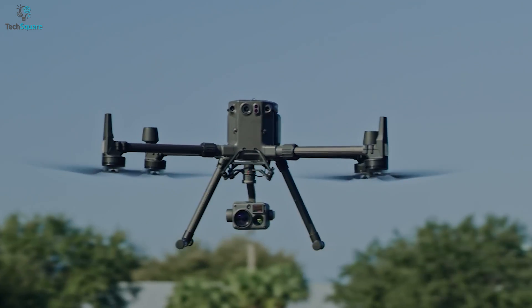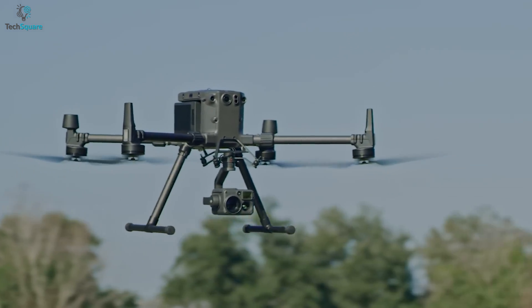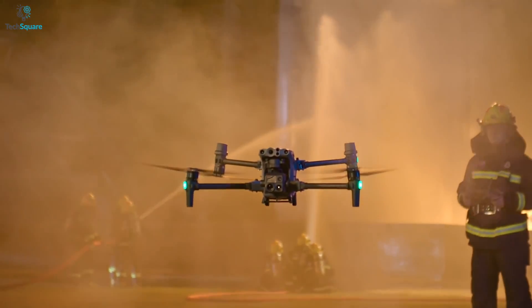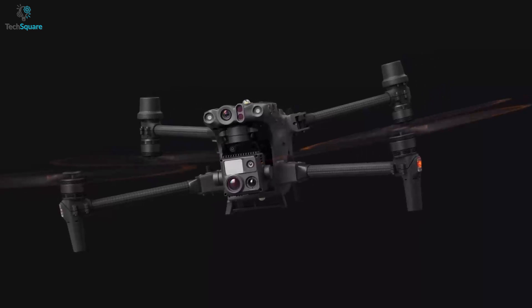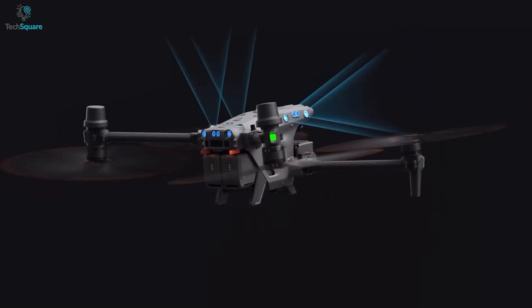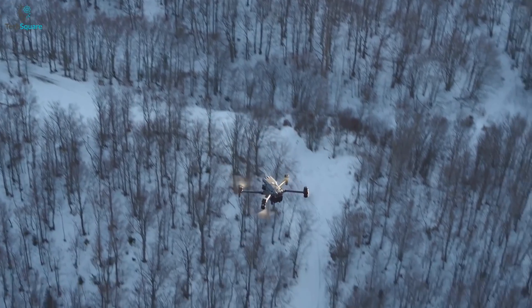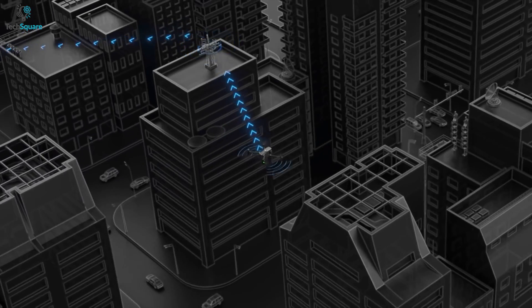Now let's talk about the performance. The Matrice 300RTK comes with OcuSync that enables up to 15 kilometers of transmission range. On the other side, the Matrice 30T comes with four antennas that support OcuSync 3, which is an upgraded version, but it also delivers up to 15 kilometers of transmission range. So it seems the transmission range has not been extended — rather, it will ensure a more stable connection.